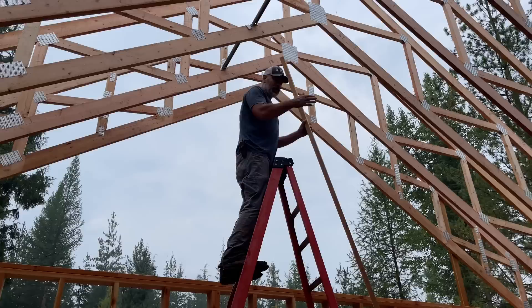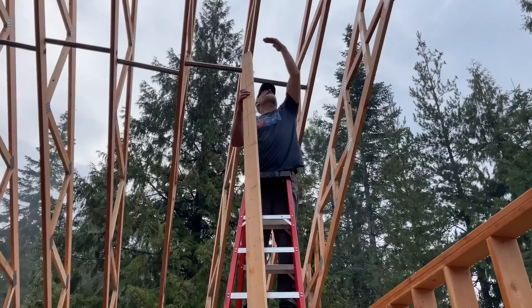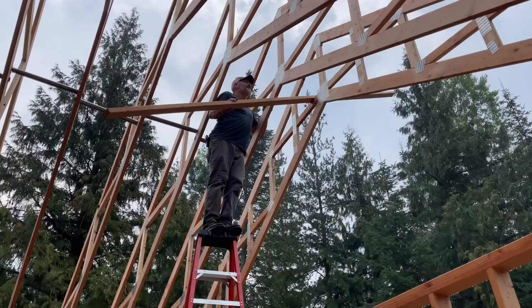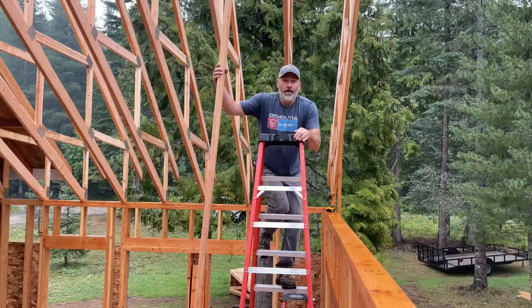First we want to get this dried in before we work on the porch, because the porch is not critical for keeping water out of the house. We've got a nice long 16-foot two-by-four we had in the garage — we're gonna try to fish it through here. We could come from the end but we really don't have a way to get up that high. Safety Sally says don't stand on top of a ladder. It's awful heavy out there, I don't think I'll be able to do it safely. We're just gonna have to go with shorter ones and overlap them.